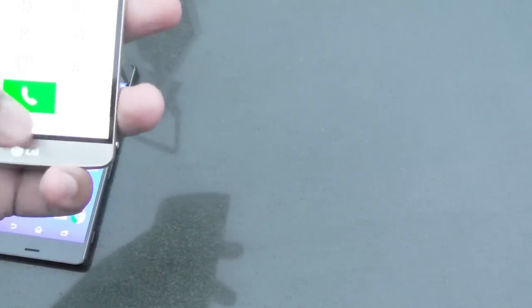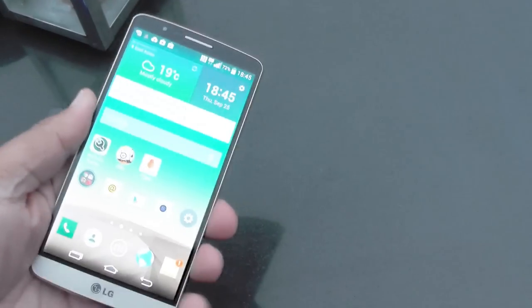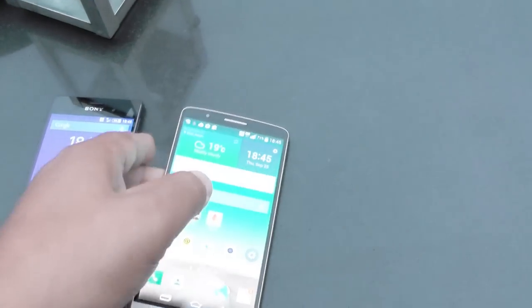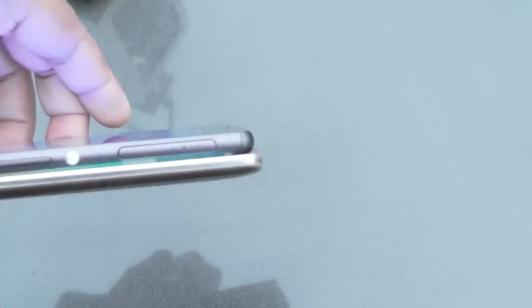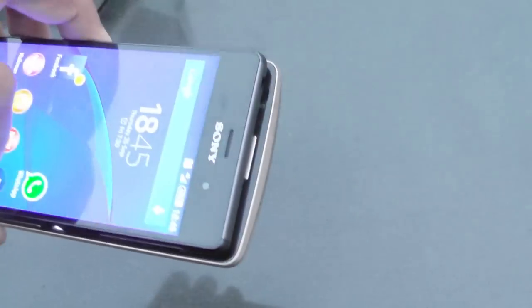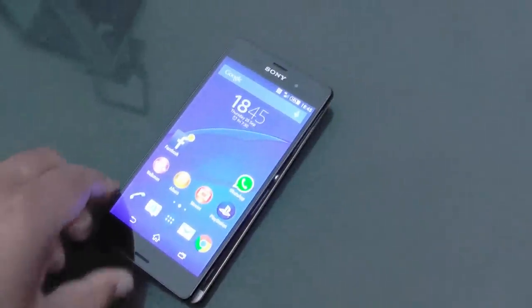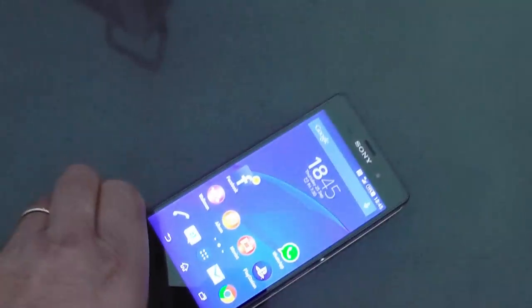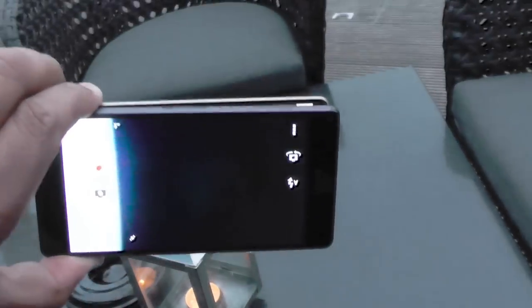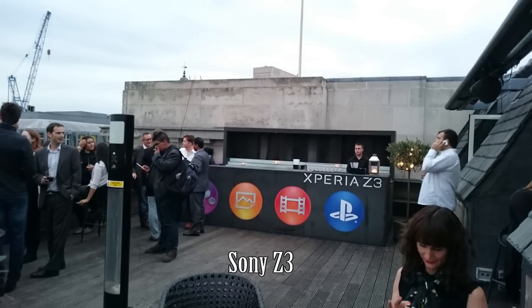The LG doesn't sport anywhere near the same kind of camera specification as the Sony, nor with Sony's pedigree. If you look at them side on, you can just get a quick glimpse at the difference in thickness — they're about the same, and put one on top of the other, apart from the roundness, they're about the same width. I'll try and get some shots to give an idea of the difference in the cameras between the two as well.